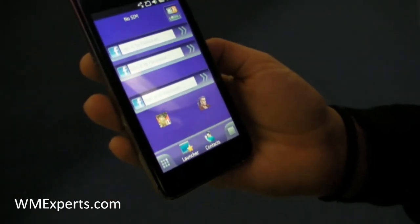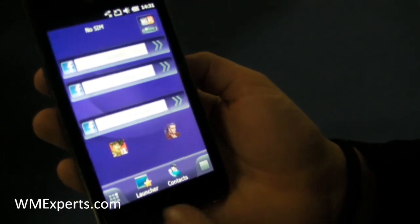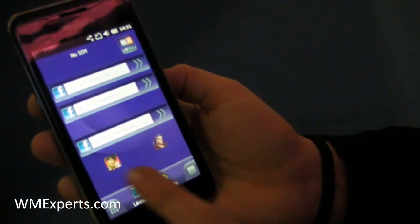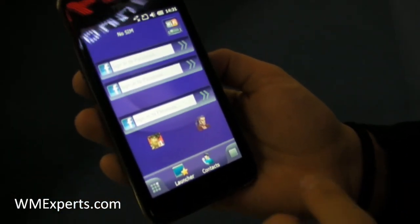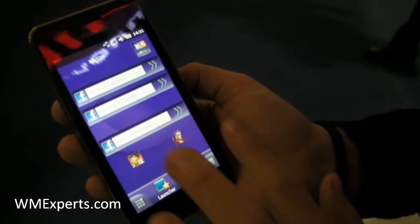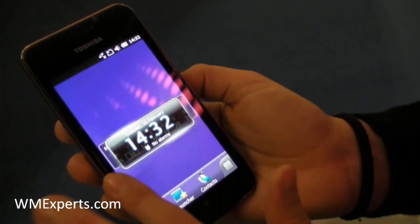This is using a Qualcomm processor of 1 gigahertz — Snapdragon. It has a particular idea that it uses capacitive technology, different than TGO1 which uses resistive, so with the electrical field you can go through different options.